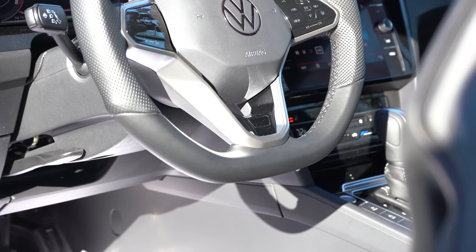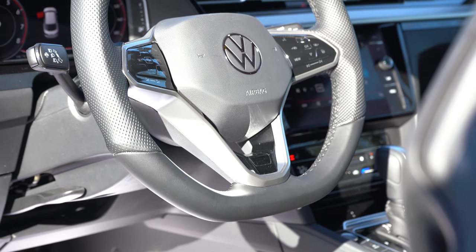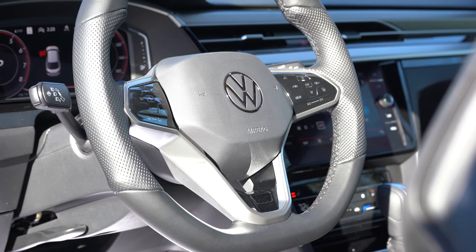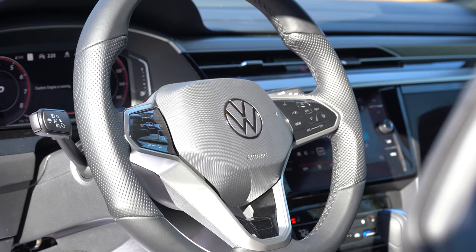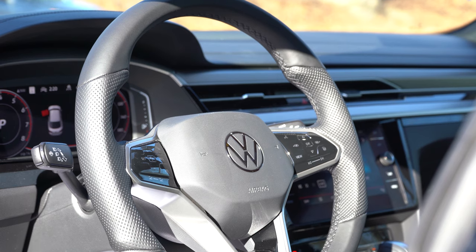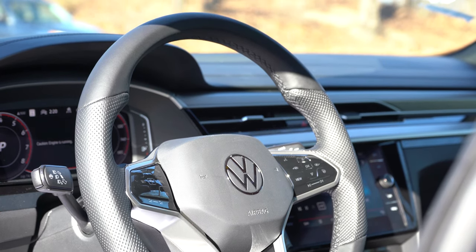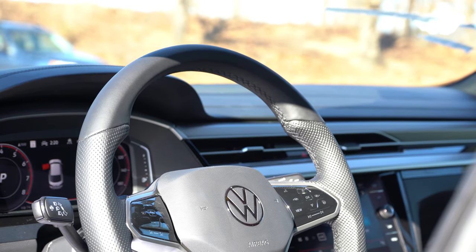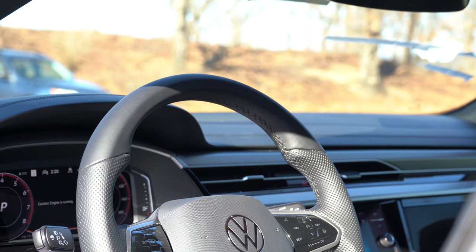One of my favorite parts — the first thing I noticed when I hopped in — is the steering wheel. It's tilt and telescoping, leather-wrapped for all trim levels, and heated for the Premium trim. The 10-and-2 grips are bolstered very thickly, which I absolutely love. I like the new Volkswagen logo in the middle, the flat bottom design, the R insignia at the very bottom, and overall it's just a fantastic steering wheel.